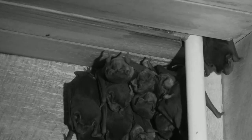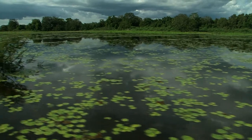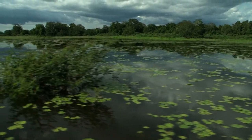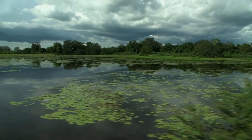This bat is an insect eater, known to eat beetles, flying ants, and termites, often foraging over water. It can only eat up to one-third of its body mass each night to be able to stay light enough to fly. Now, that's a diet that will work.